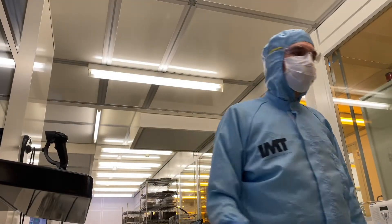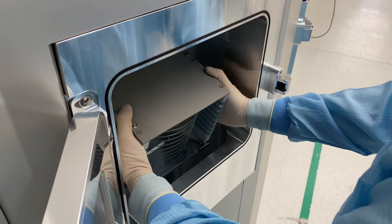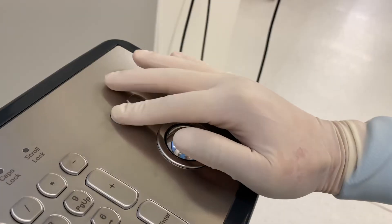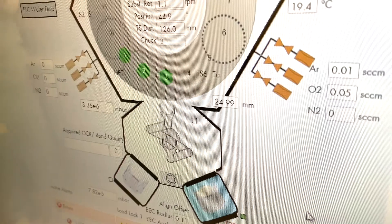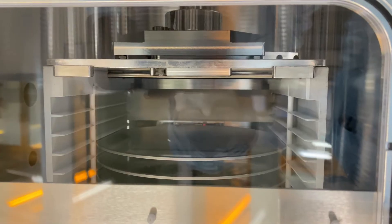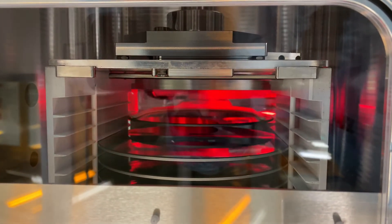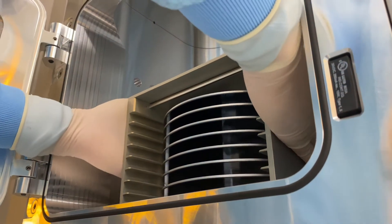Our customers are using our components for a multitude of applications, and a majority of these involve light in some form. Apart from very high demands for cleanliness, that also means developing and supplying components for a wide range of wavelengths. Hence our thin film coating capabilities include sputtering and e-beam evaporation for a wide range of metallic and dielectric coatings.